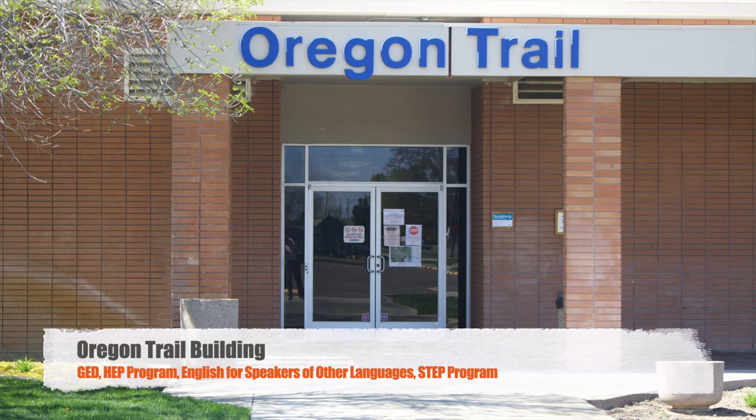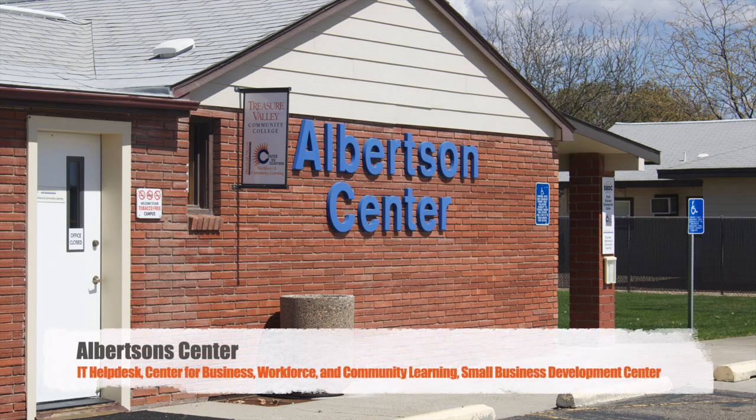You can also find our Step-Up Program offices there. The Albertsons Building features the IT Help Desk, the Center for Business, Workforce, and Community Learning, and the Small Business Development Center.